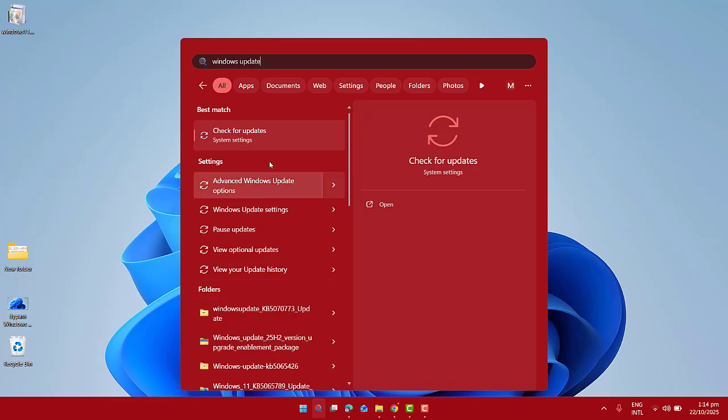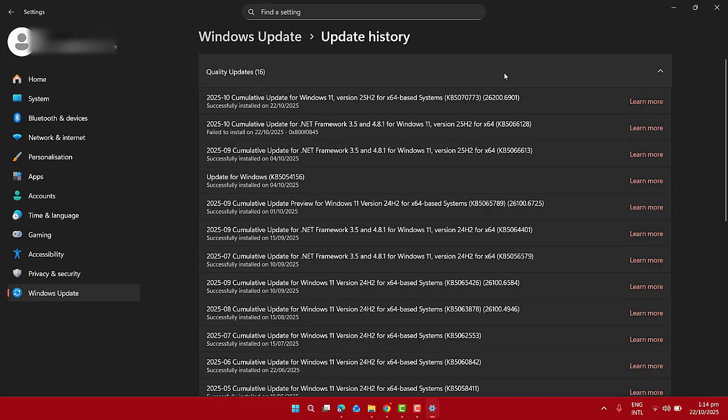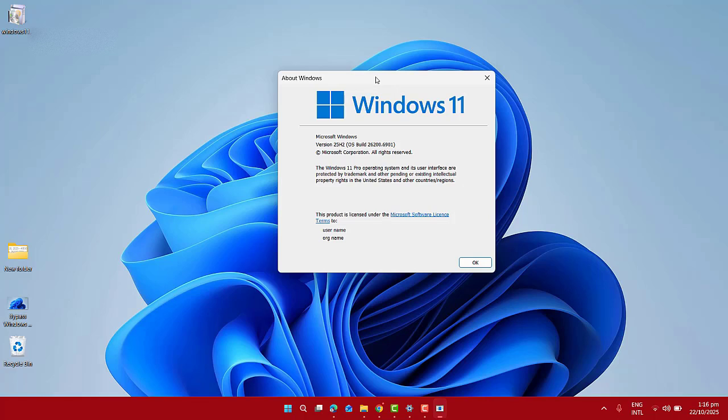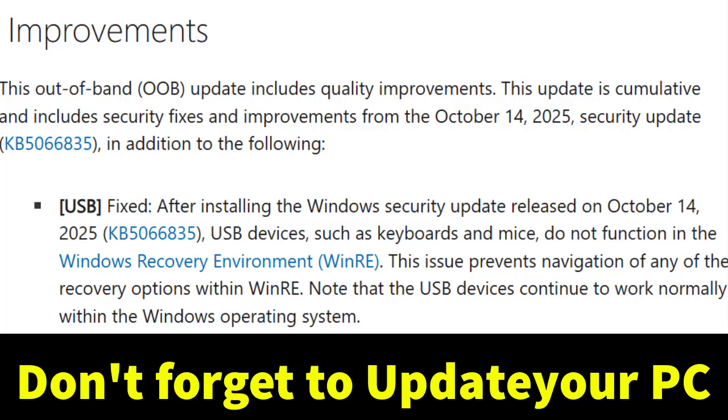To verify, go back to Settings, then Windows Update, then History, and make sure KB5070773 is listed there. You can also check your build number — it should now show as 26200.6901 or 26100.6901 for older builds. Once installed, the WinRE USB issue should be completely fixed.